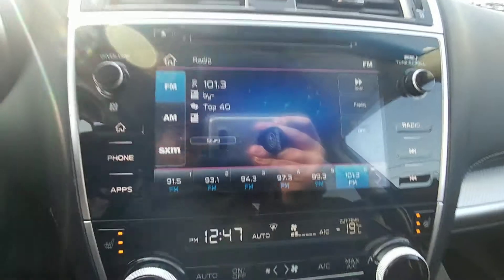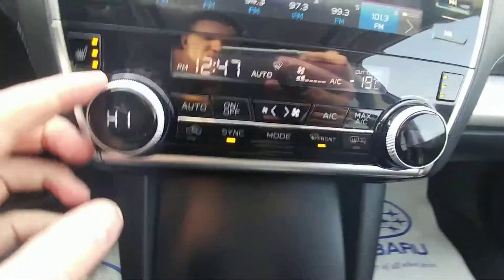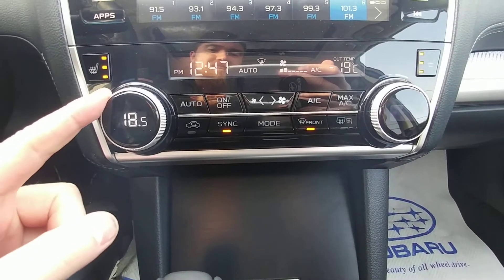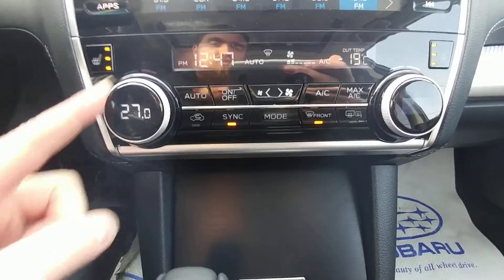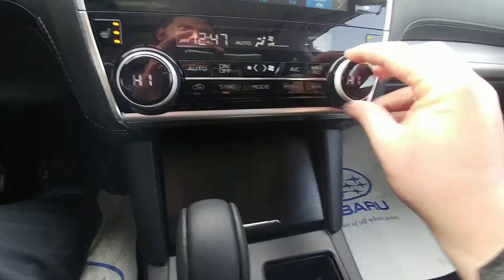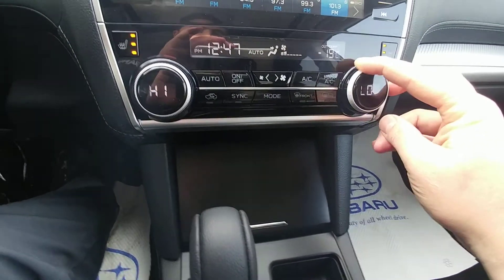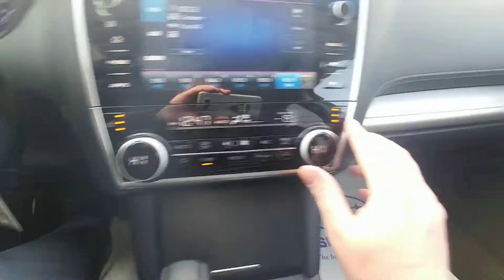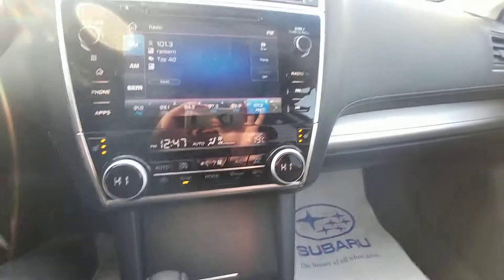Dual climate control — it says high right now, and it goes from high (32) down to 18 (freezing), so from freezing to tropical depending on how you and your passenger like it. When you switch the mode, you can have tropical on one side and cold on the other, and to put it back the same you just hit sync. Three-stage heated seats — high, medium, and low — for both the driver and the passenger.